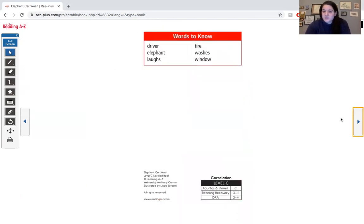Some of the words that we're going to see in this book are: driver, elephant, laughs, tire, washes, and window. Let's look out for these words in our book.